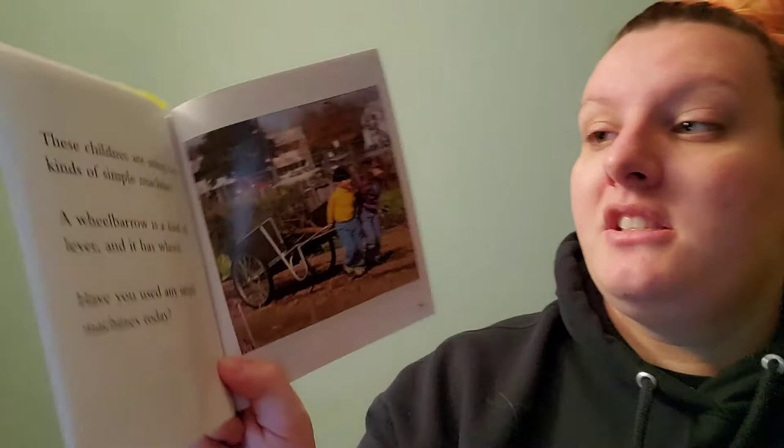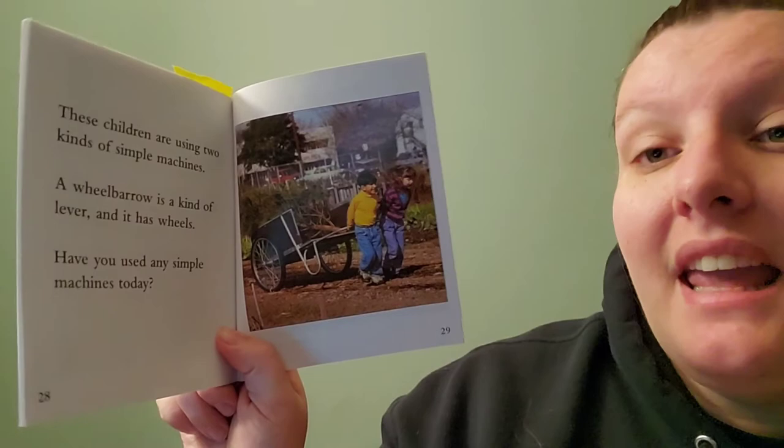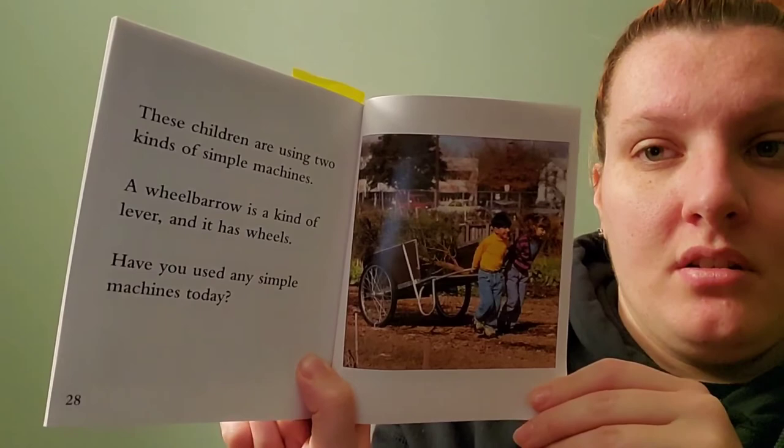These children are using two kinds of simple machines. What kind of simple machines do you think they're using? A wheelbarrow is a kind of lever and it has wheels. Have you used any simple machines today? What simple machines do you have around you? Here are pictures of all the simple machines that we talked about, and I would love to hear what other simple machines you see in your day. Bye friends!